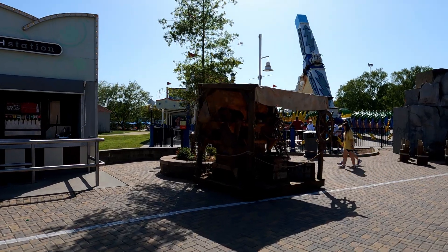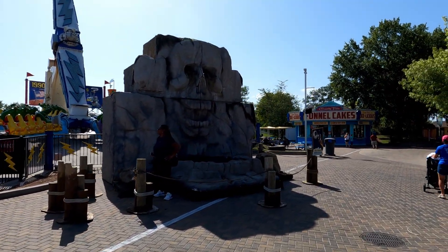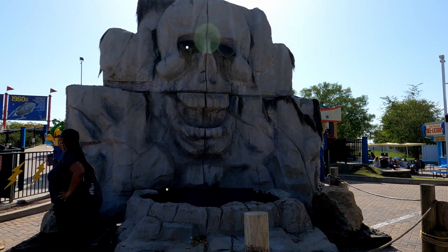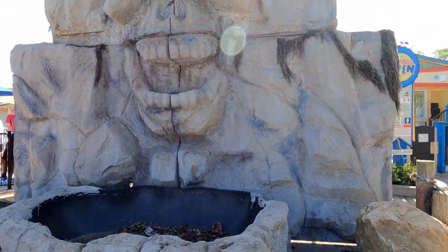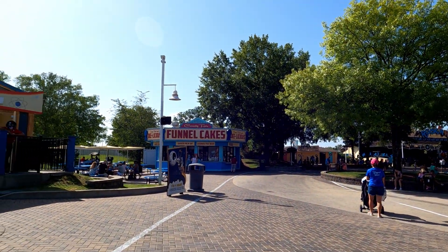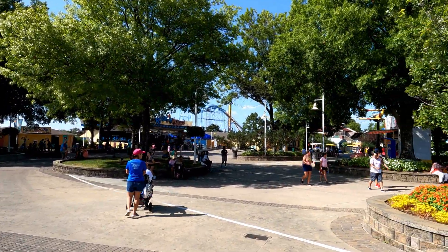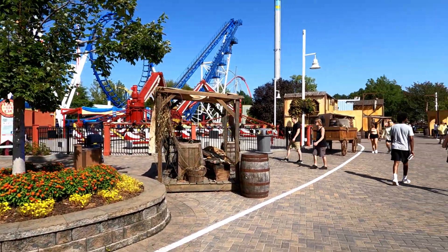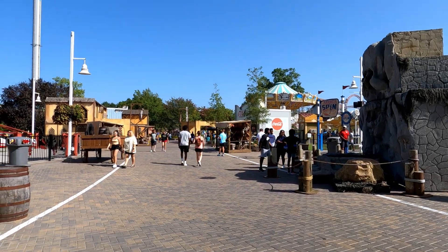Here's the skull rock — water comes out of the eyes through little pipes down into this pool. And if I remember correctly, wasn't this the side that had a cannon hidden somewhere that would go off every now and then? That was like the scariest thing at Scarewinds one year — it was the loudest cannon ever.